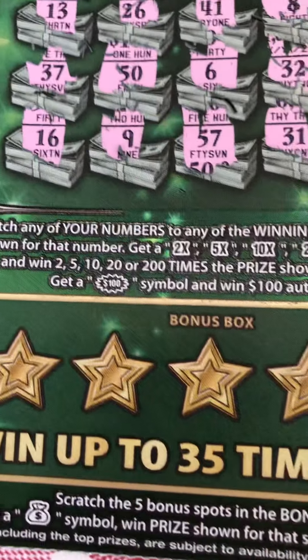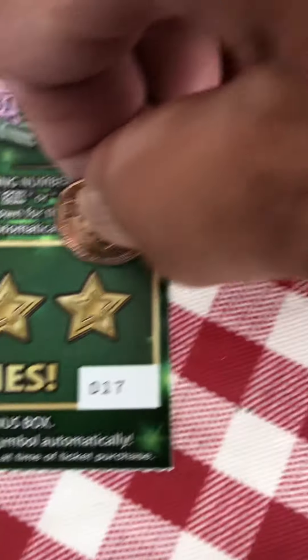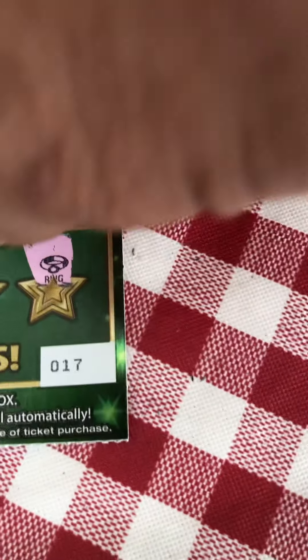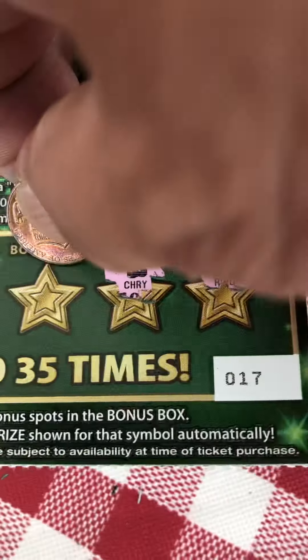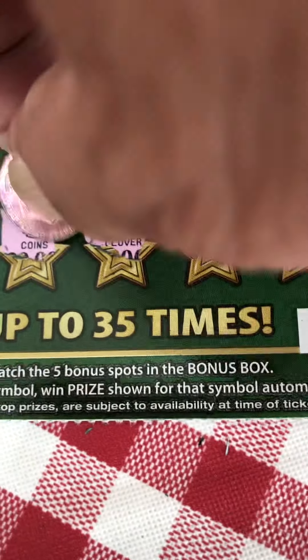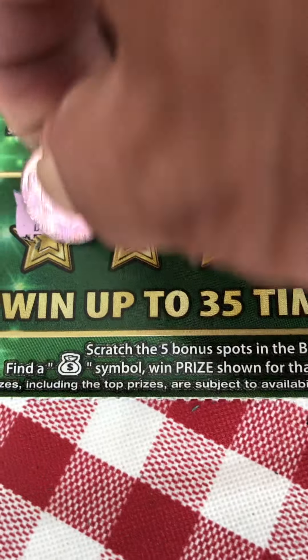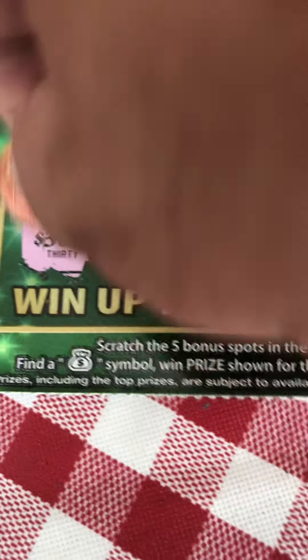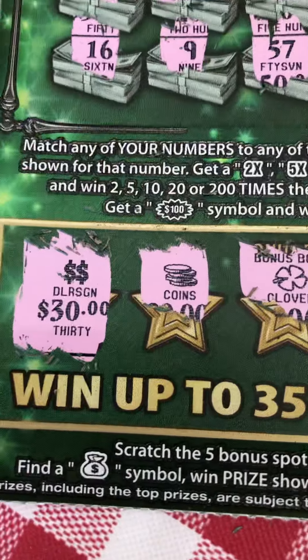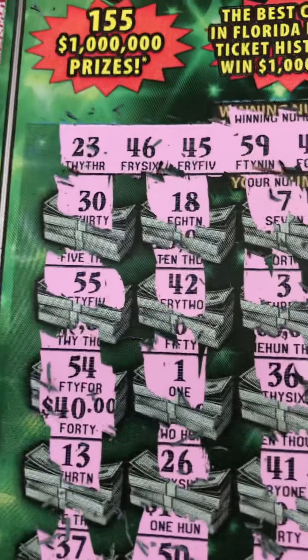Now we're going to proceed to the bonus box — we're looking for a money bag, money bag, money bag. Ring, cherry, clover, coins, dollar sign for $30, dollar sign for $30, and we get a match of 54 here.